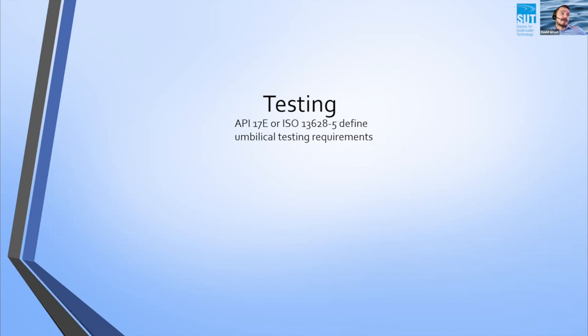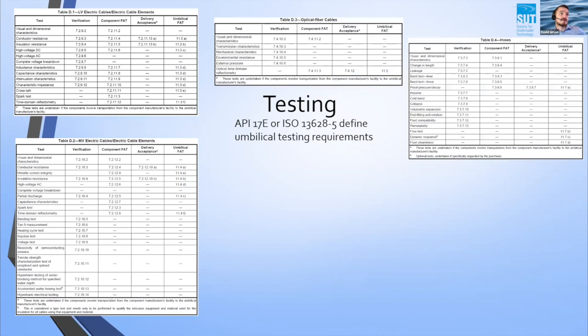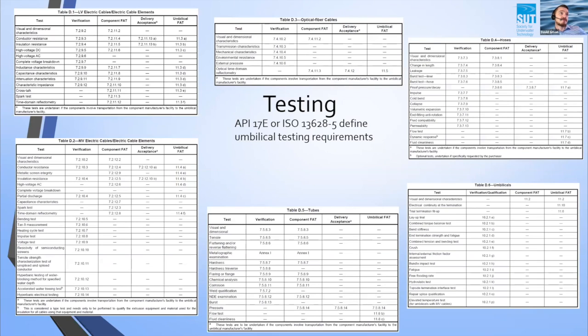Testing of umbilicals is extensive. The international standards for umbilicals are API 17E and ISO 13628-5. These two standards are very similar but have in recent years gone from being perfectly aligned to somewhat departed. One of the key questions for any umbilical project is which standard to follow. The testing of umbilical components throughout design and manufacture is fully defined within these documents — there are far too many to go through in detail.